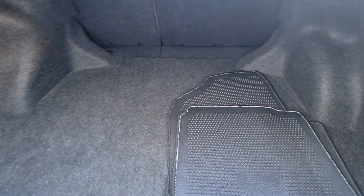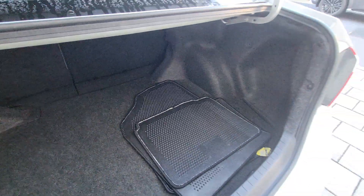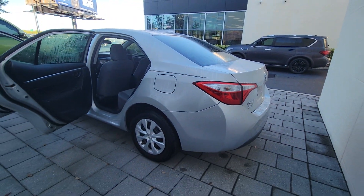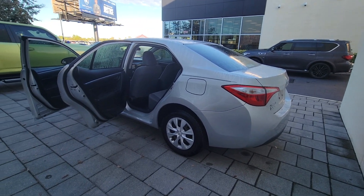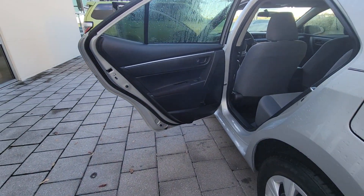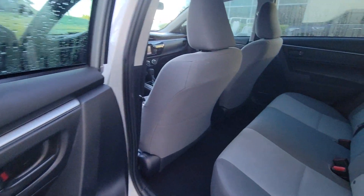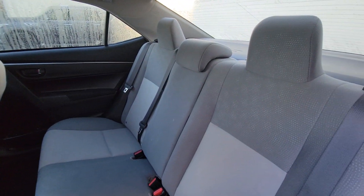The following are some of this vehicle's highlighted options: steering wheel audio controls, Bluetooth connection, stability control, pass-through rear seat, intermittent wipers, traction control, passenger vanity mirror, temporary spare tire, tire pressure monitoring system, and daytime running lights.